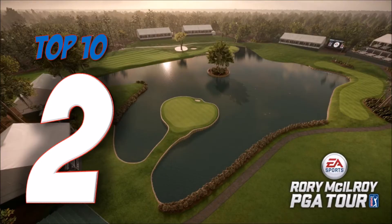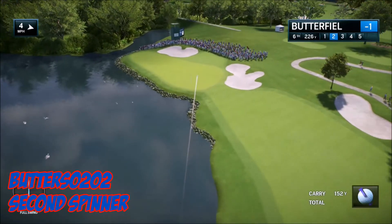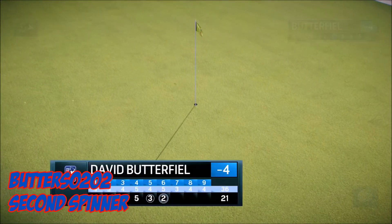This week's number two, it's Butters 0202 with Second Spinner. Par five, second shot — watch this ball spin and roll perfectly straight on in the hole.